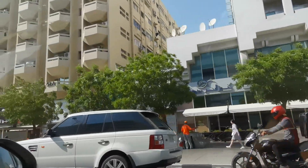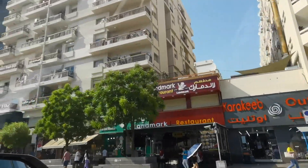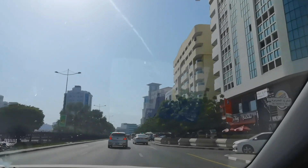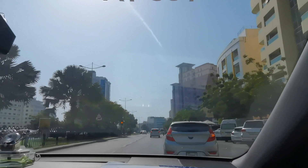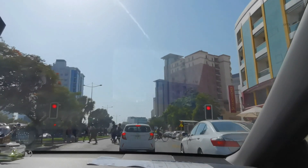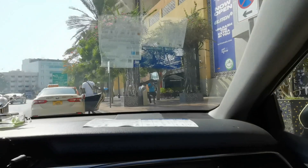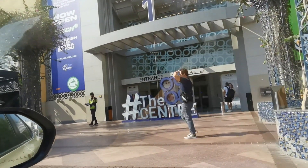At ngayon makikita na naman natin yung mga never-ending na building dito sa Dubai. Karaniwan talaga ganito yung mga makikita natin sa mga daan — mga nagtataasang building. Walang katapusan talaga. So, ayan na nga, pupunta lang kami dito sa Al Ghurair Mall. At meron lang kasi kaming titignan, at nandito na po tayo.